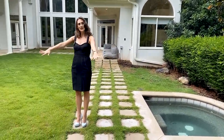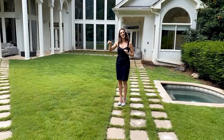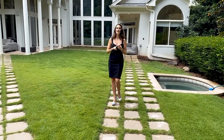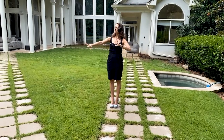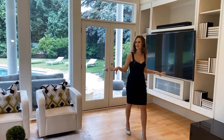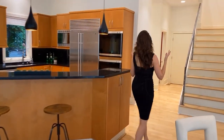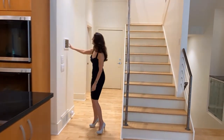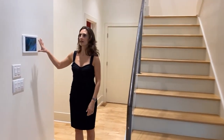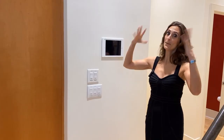Now we're heading back inside to check out the remainder of the main floor — the laundry room, the powder room, and access to the three-car garage — and then we'll head down to the basement for the movie theater, gym, and recreational space. Before we do, I want to point out that this is a smart home — everything can be controlled from one of the many iPads throughout the house. When we came in today, it was super easy to turn on all lights at once, and when we leave, all lights off.